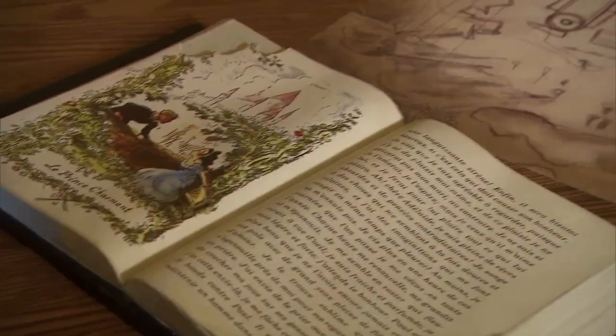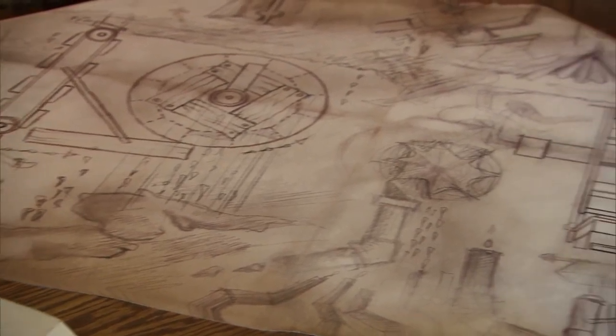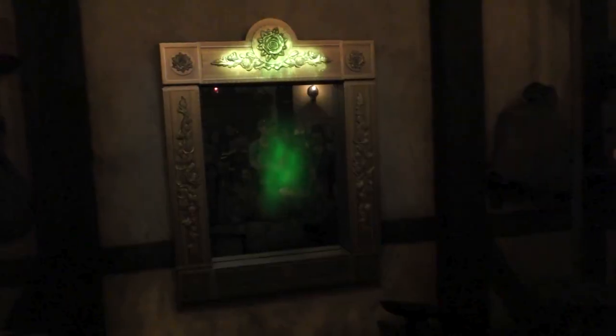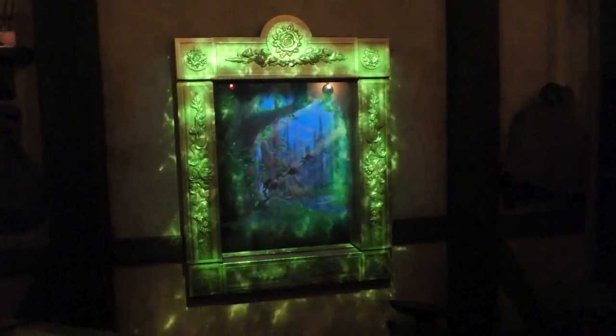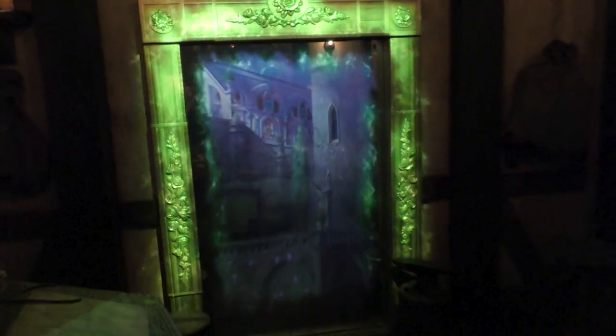The story begins inside a small workshop which belongs to the character Maurice, and guests are told that they will travel to Beast's castle by passing through an enchanted mirror hanging on the wall. Upon saying the magic words, the lights in the workshop go out, and the mirror comes to life showing images of a forest and Beast's castle as the frame is illuminated with shimmering lights. The frame then expands both horizontally and vertically as the mirror transforms into a wooden door, and it opens to reveal a passageway leading into the next part of the attraction.